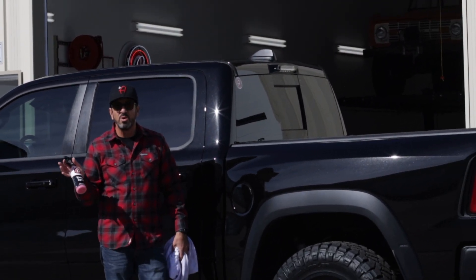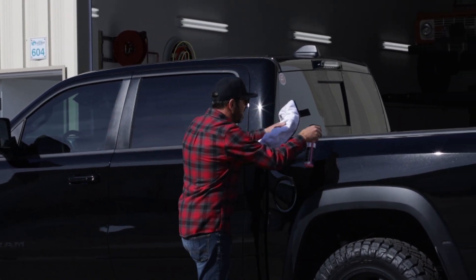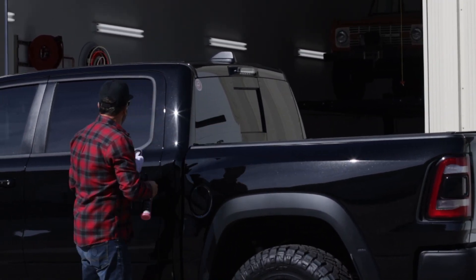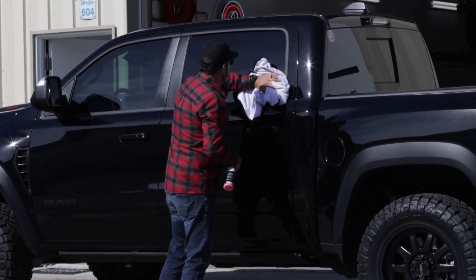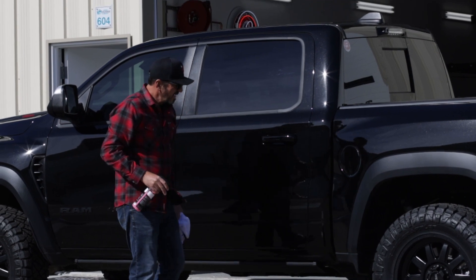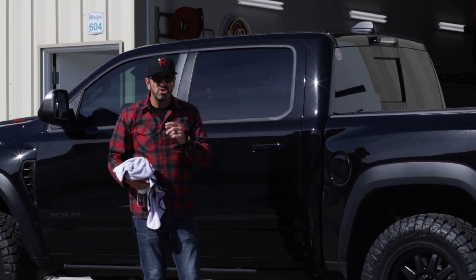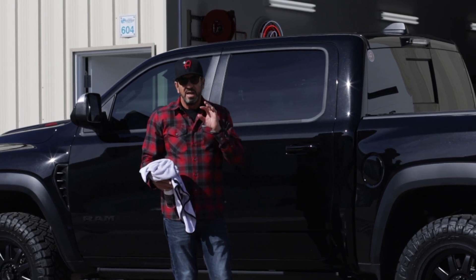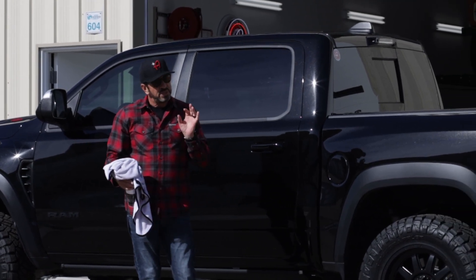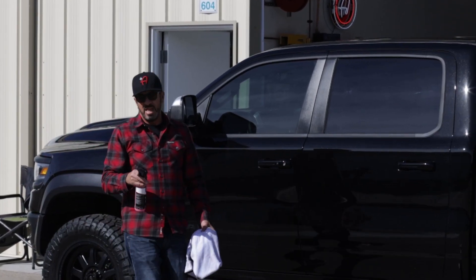I use it on the paint, I use it on the plastic, I use it on the glass — literally all the surfaces of the vehicle while I'm drying. You want to be quick about it and have this stuff ready to go, because as soon as you rinse your car off, if you have hard water it starts to potentially dry in spots. So detail spray is going to buy you some time and give you some shine.